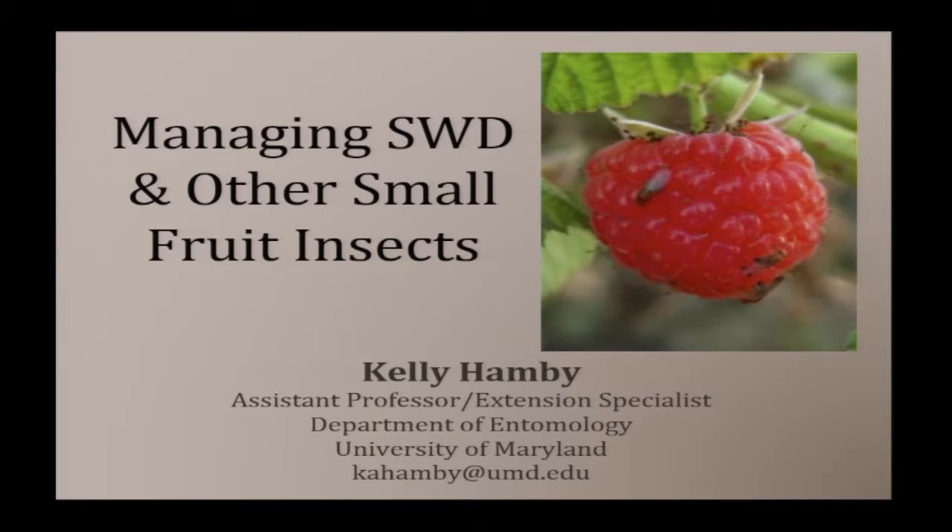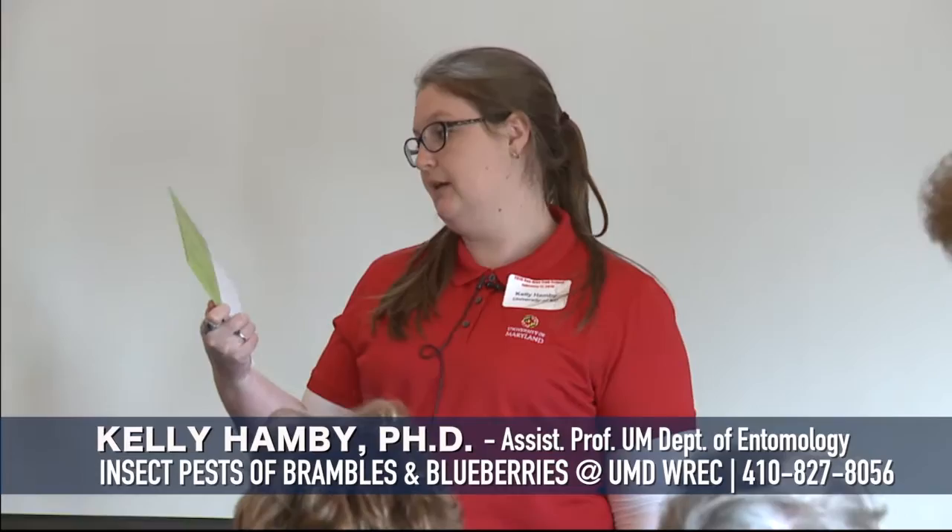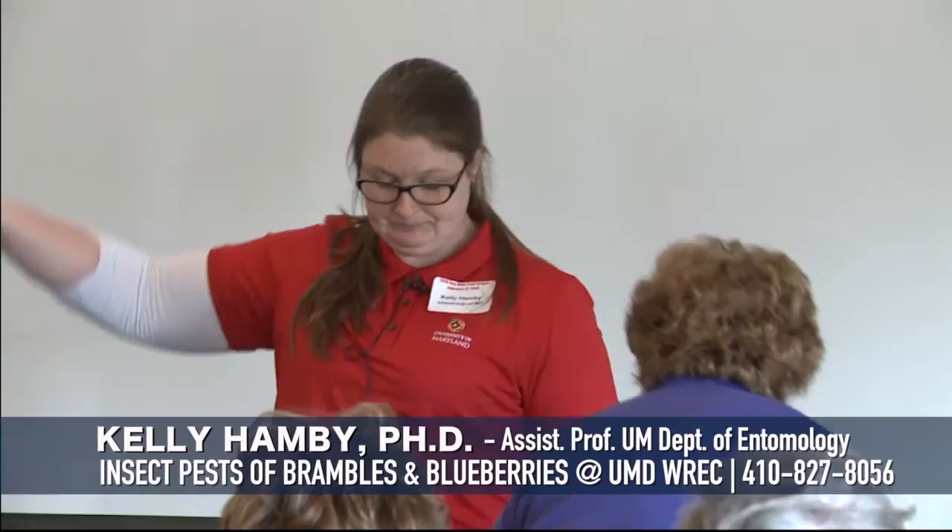Some things I want to draw your attention to right before we get going. The Department of Entomology at the University of Maryland now has an online master's program in Integrated Pest Management and Applied Entomology. If you're interested, flyers are out there on the desk where you signed in.